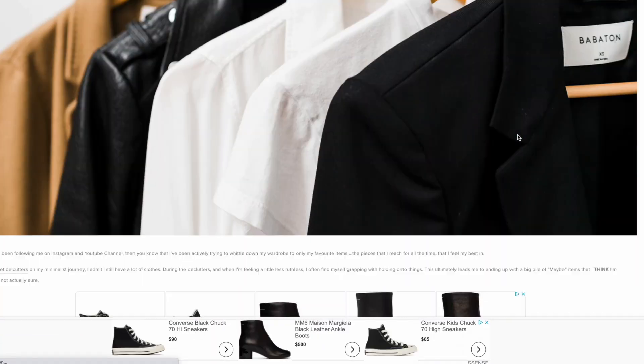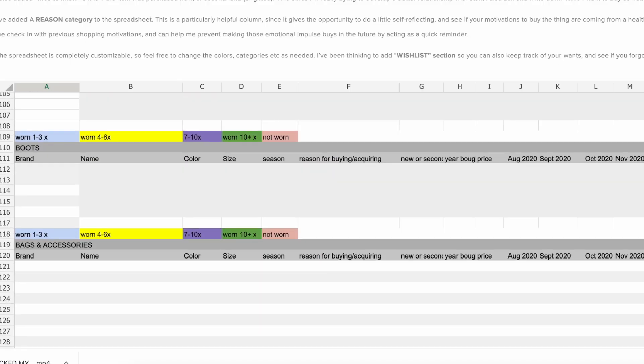If you guys are interested in doing this yourself, I'll have a blog post link down below with a free version of the spreadsheet — it's just a Google spreadsheet, nothing fancy. I know a lot of you think this is really hardcore, but it really wasn't that big of a deal. It's just like any other routine habit, as simple as making coffee and brushing your teeth. I just incorporated this habit into my everyday routine and that's how I was able to keep track.